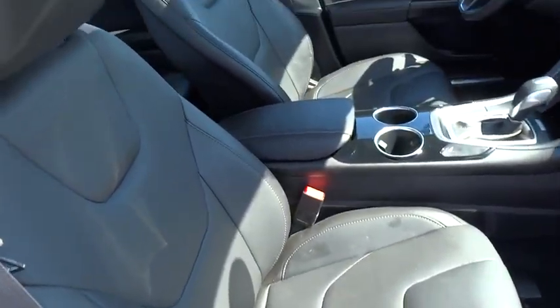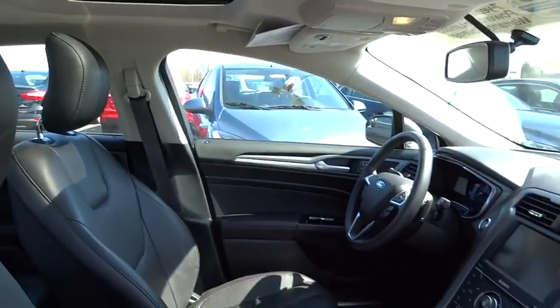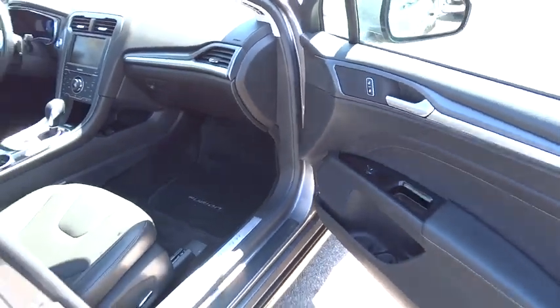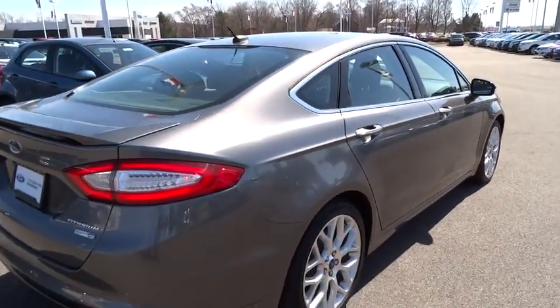Here are some of this vehicle's great options: traction control, heated seats, power steering, cruise control, six-way power adjustable front driver seat, keyless entry, climate control, center armrest, MP3 capability, fog lamps, power windows.